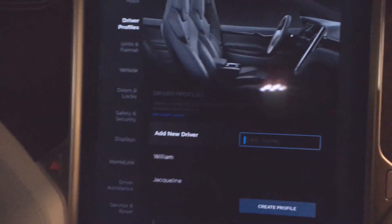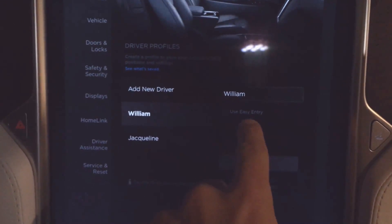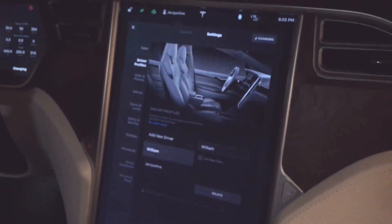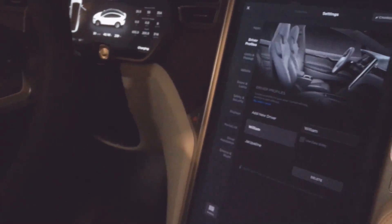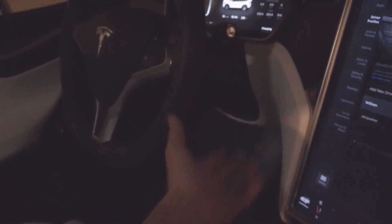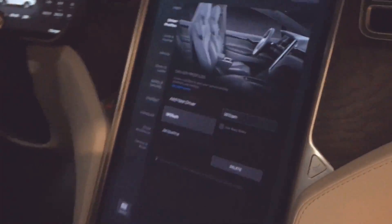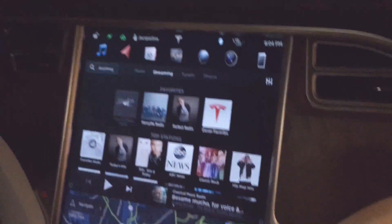The other new feature is in settings under driver profiles. If you click on one, there's now a button for ease of entry. If you follow Elon Musk on Twitter, he talked about this — it was a request from someone else on Twitter. Basically, the steering wheel will move up and out of the way and the seat will move back when you put the car in park.